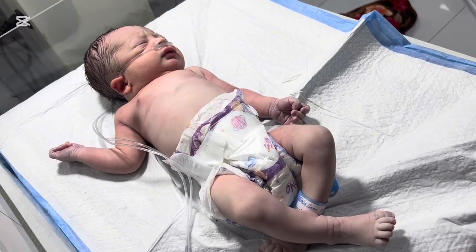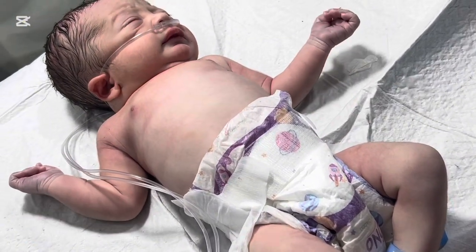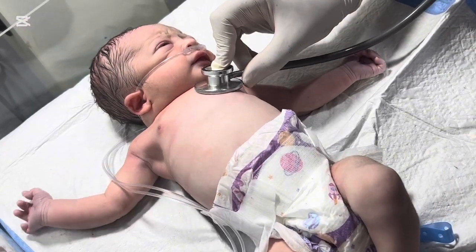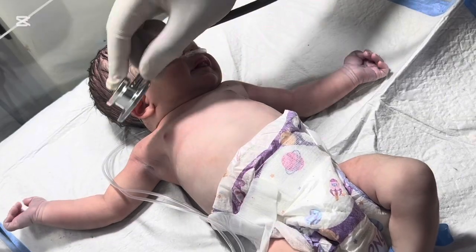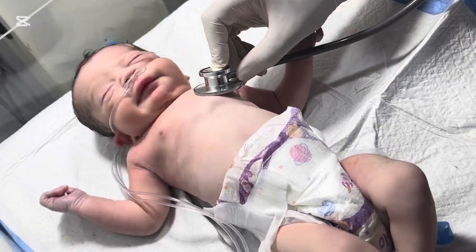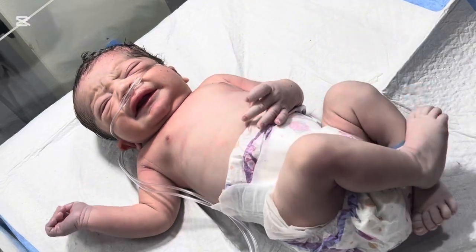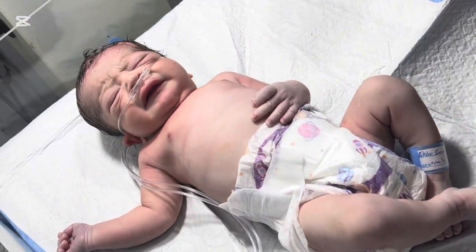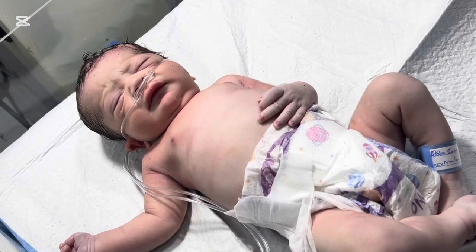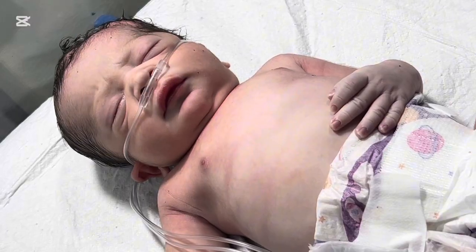RDS occurs mainly in premature babies, typically those born before 34 weeks of gestation, because their lungs are immature. The alveoli, which are tiny air sacs in the lungs, need surfactant to stay open. Without enough surfactant, the alveoli collapse with each breath, causing difficulty in oxygen intake and carbon dioxide removal. Symptoms of RDS include fast breathing (tachypnea), grunting sounds while exhaling, flaring nostrils, retractions (pulling in of skin around the ribs), and cyanosis — a bluish color of the lips and skin. Treatment must start immediately.